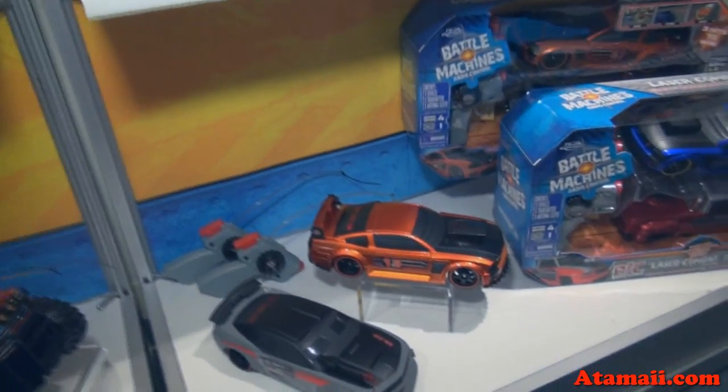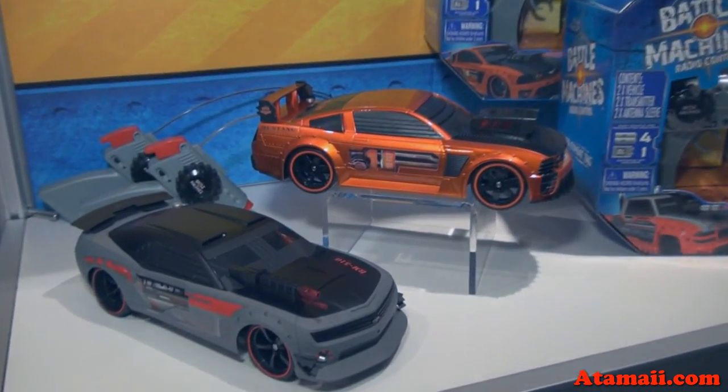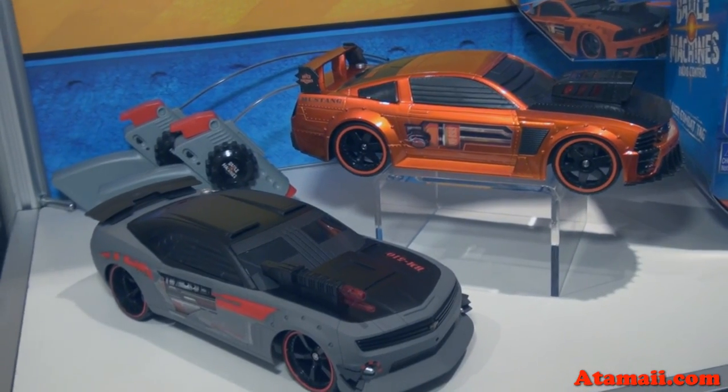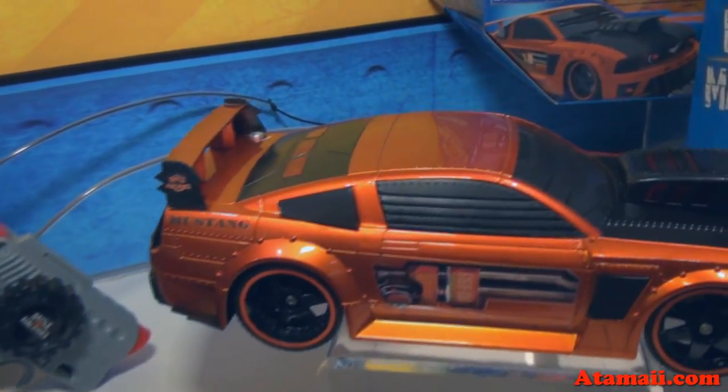A few years ago, we introduced these very cool customized battle vehicles that have laser tag. Each person gets three lives and you're playing a game of a cat-and-mouse elimination against your opponent.